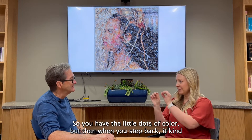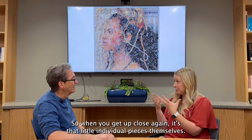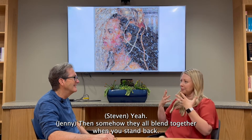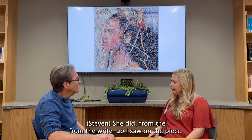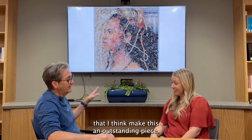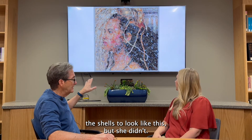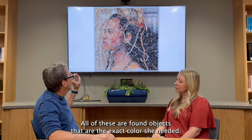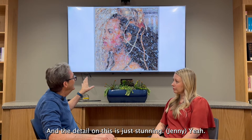It reminds me of impressionist works where you have little dots of color, and when you step back, they blend optically. It reminded me of Chuck Close, an American artist who did monumental portraits that were photorealist but made of tiny dots — individual pieces that somehow blend together when you stand back. She collected these shells, and from the write-up, I learned she didn't color them — all are found objects at exactly the color she needed, selected through a careful process for each shell's placement.